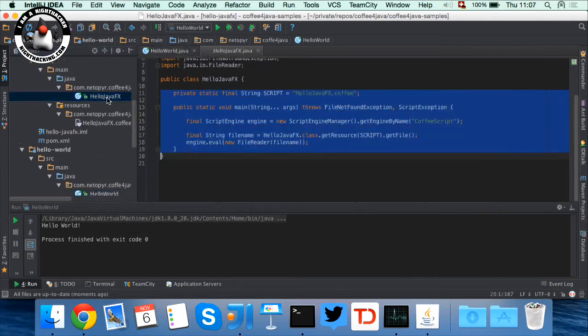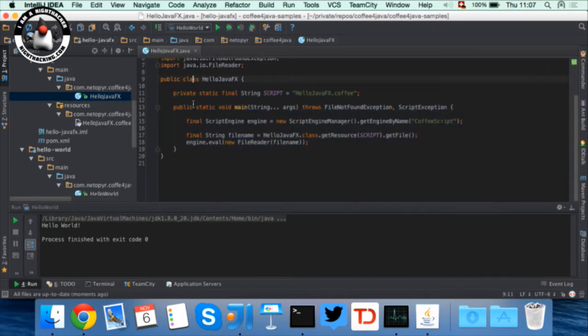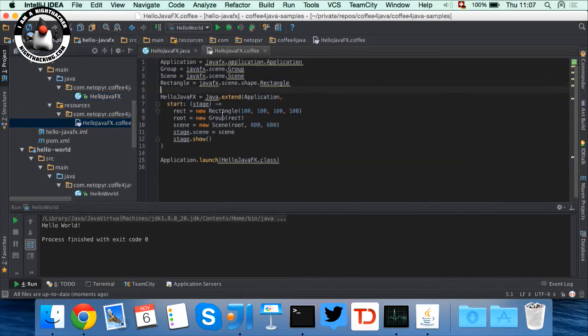What I'm actually more interested in is JavaFX, because I've spent a lot of time with JavaFX and I enjoy working with it. So here I have a simple JavaFX program written in CoffeeScript. Again I create a new ScriptEngineManager, and instead of passing in a string I'll pass in a file, because I want to write my code in a CoffeeScript file.